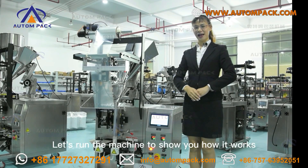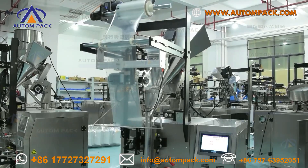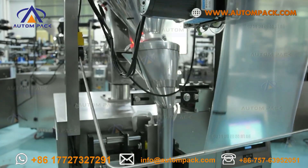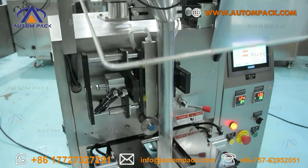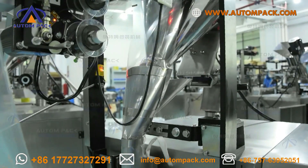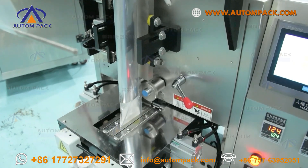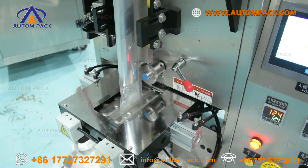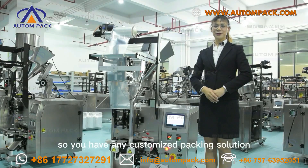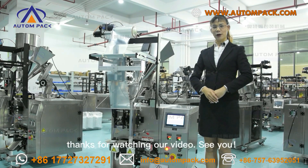Let me run the machine to show you how well it works. If you have any customized packaging solution needs, just find us at our website. Thanks for watching our video. See you!